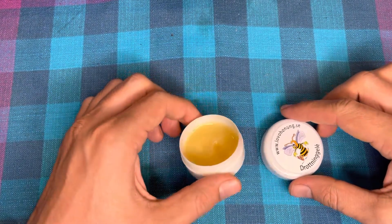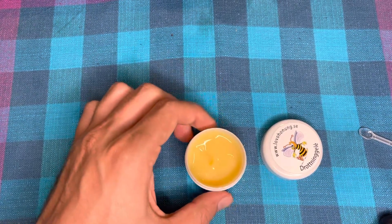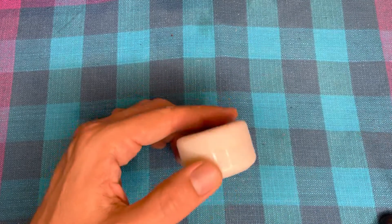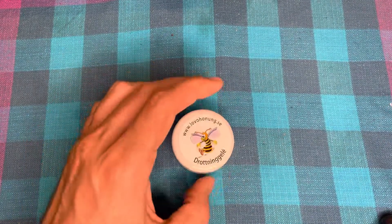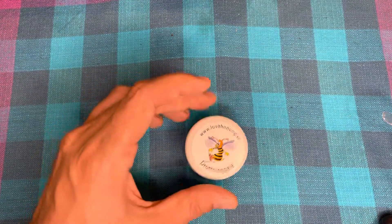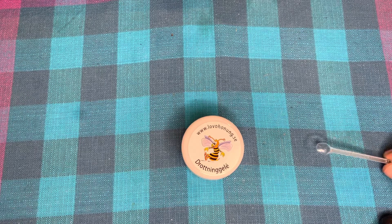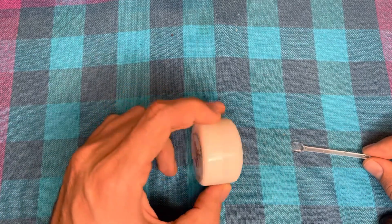An important thing: you must store this in a cool place, in the fridge, where it can last a couple of months. When ordering online, ask the producer to ship it in a cool container, because it needs to stay cold during transportation — otherwise it will spoil. Pay attention to how it's transported to you.